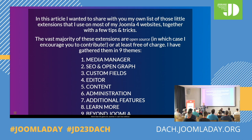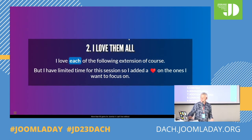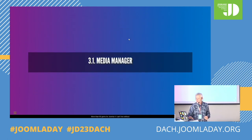I've made nine categories because I started to have too many extensions. We have media — everything about the media manager — then SEO and Open Graph, then things about custom fields, things about the editor and TinyMCE, things about content, about administration, about additional features in Joomla, a section about learning more, and then even beyond Joomla. I love them all but I have more than 60. So if I speak one minute for each, people will kill me here. I will be quite fast because you have the link and you can dig. I added a little heart for the ones which are really special for me.